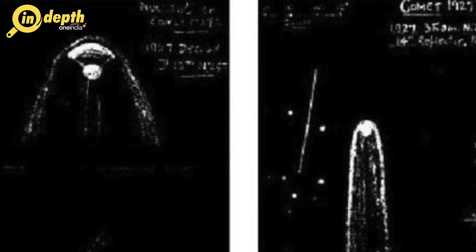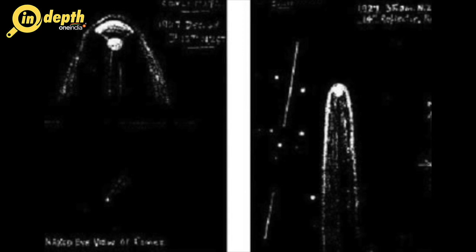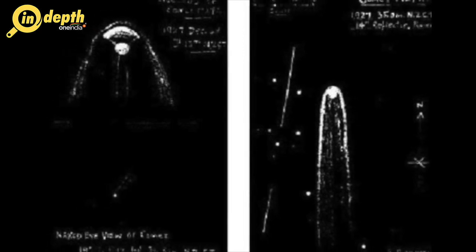Comet Skjellerup-Maristany of 1927: Another brilliant comet, first seen as a third magnitude object in early December 1927. This comet had the unfortunate distinction of arriving under the poorest observing circumstances possible. The orbital geometry was such that the approaching comet could not be seen in a dark sky at any time from either the northern or the southern hemisphere. Nevertheless, the comet reached tremendous magnitude at perihelion on December 18th. Located at a distance of 26.9 million kilometres from the Sun, it was visible in daylight about 5 degrees from the Sun at a magnitude of minus 6. As the comet moved out of the twilight and headed south into darker skies, it faded rapidly but still threw off an impressively long tail that reached up to 40 degrees in length by the end of the month.